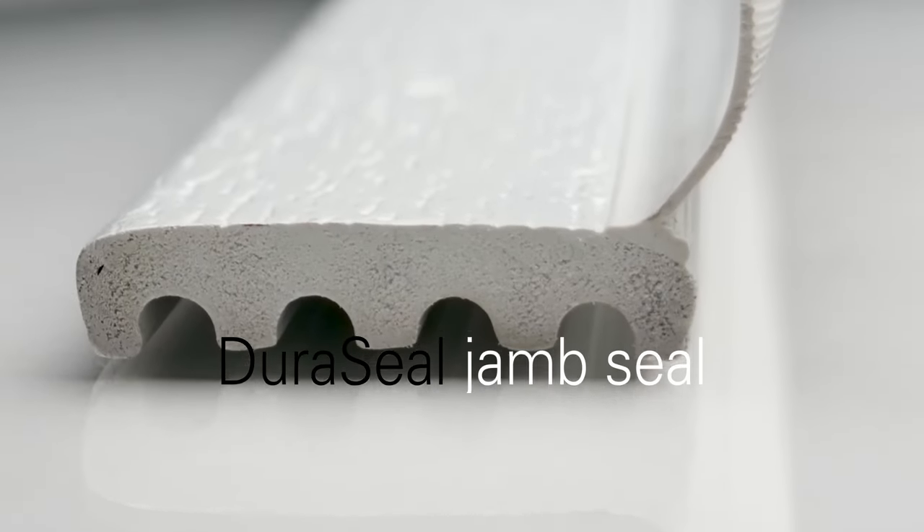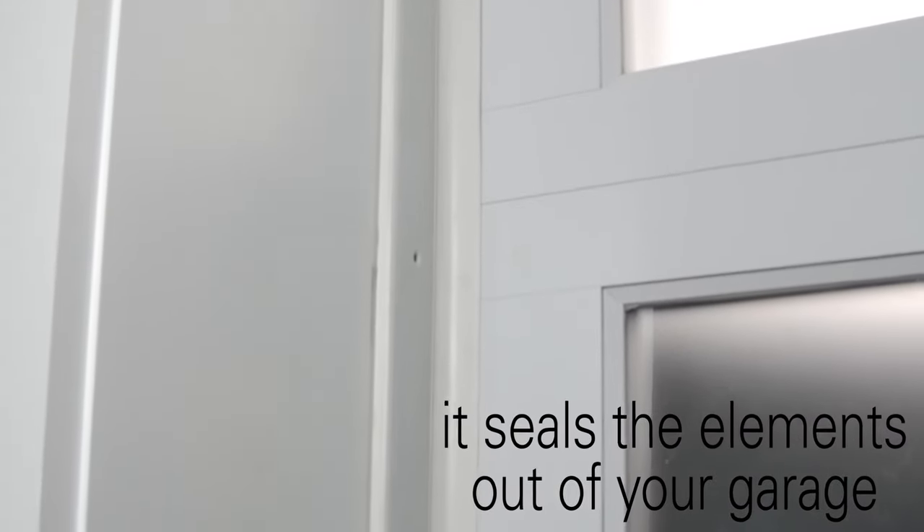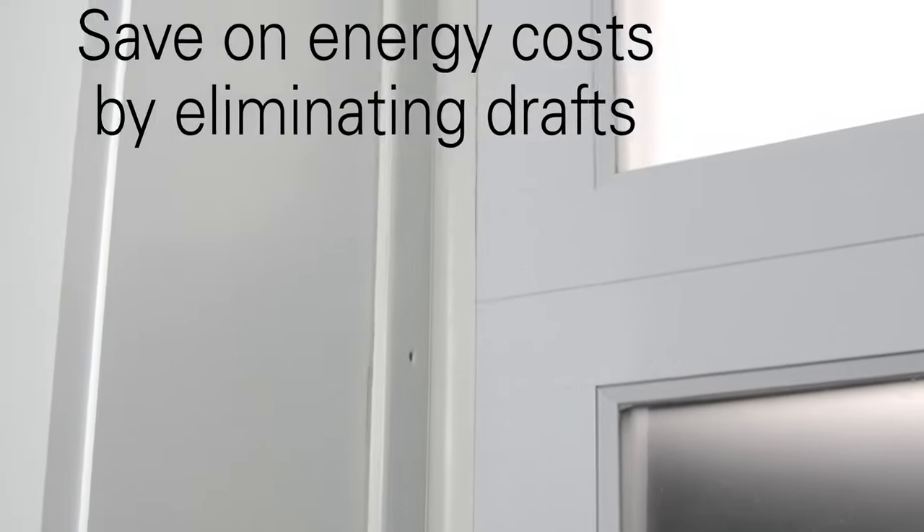This is where Duraseal comes in. Once Duraseal is installed, it becomes a lasting barrier that will keep all of those unwanted things out of your garage while saving on energy costs by eliminating drafts.